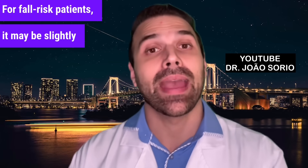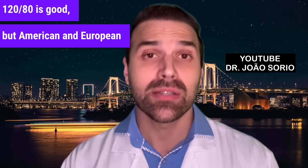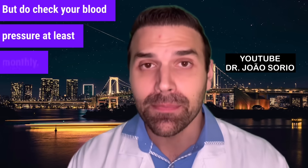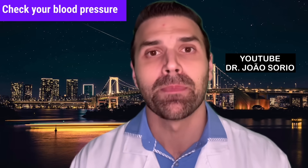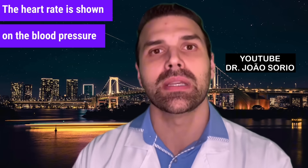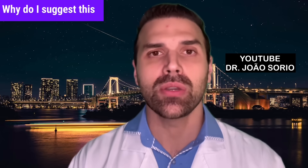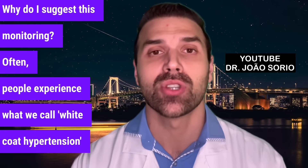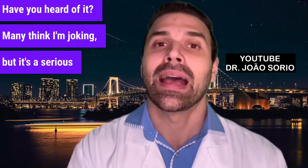For fall-risk patients, blood pressure targets may be slightly higher, but that's case by case. Check your blood pressure at least monthly, or three times weekly at different times if adjusting treatment. Always note the value and heart rate. I recommend home monitoring because of white coat hypertension — where blood pressure spikes at the doctor's office due to stress, even if you seem calm.